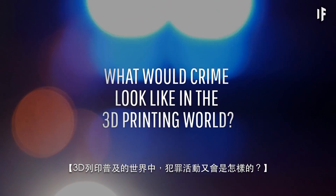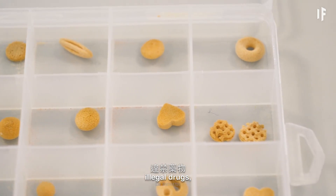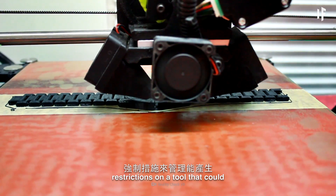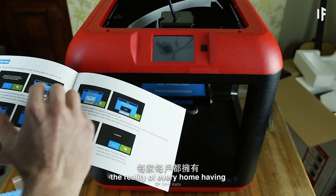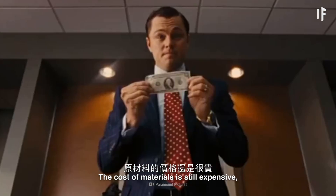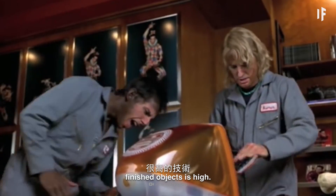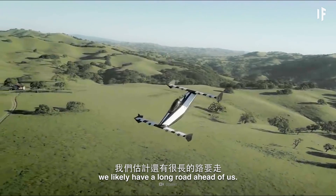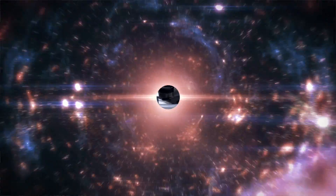What would crime look like in the 3D printing world? What's to stop someone from 3D printing illegal drugs, weapons, or bootleg products? Governments would have to impose restrictions on a tool that could provide endless possibilities. But before you get too excited, the reality of every home having a 3D printer as a common household item is doubtful. The cost of materials is still expensive, and the skill required to make and assemble finished objects is high. Similar to the prediction of everyone having flying cars, we likely have a long road ahead of us. But perhaps that's a story for another What If.